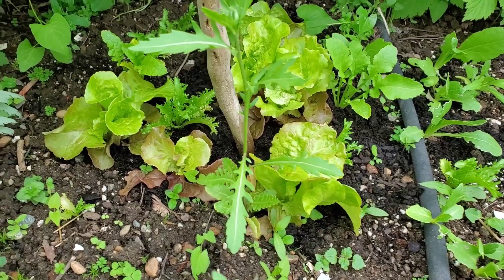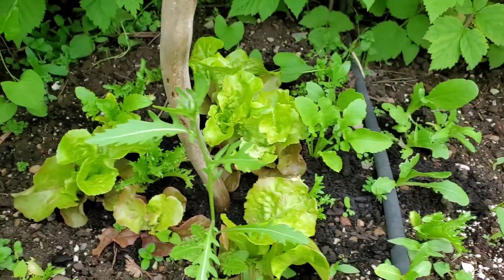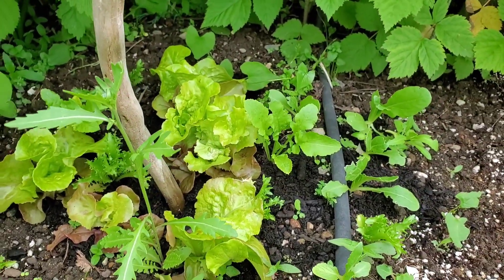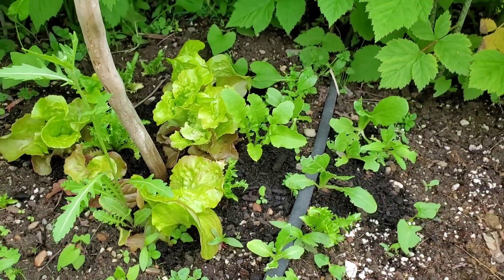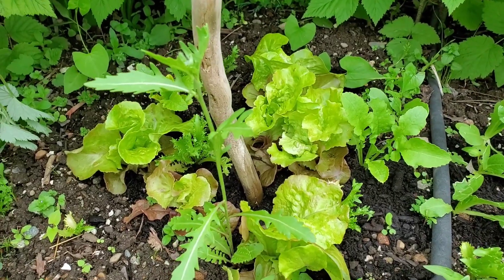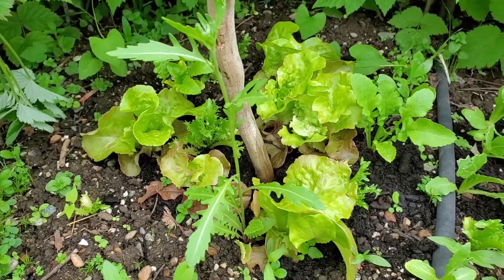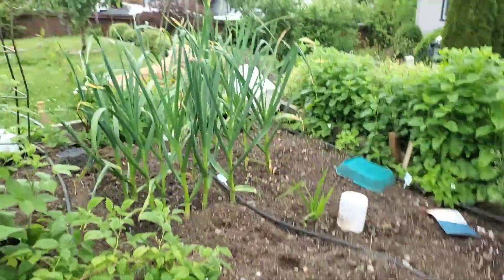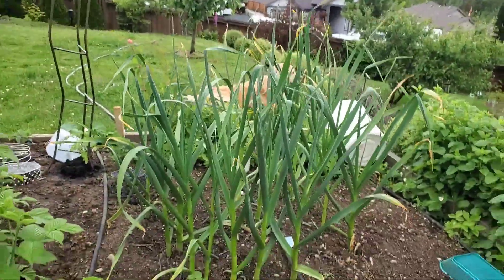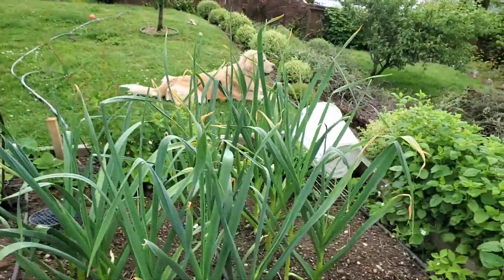Here we have some lettuces. These I started in my house late winter to early spring. They are growing pretty well although slow because our weather has been so cold and wet. And here is the other garlic that I planted in the fall — this garlic is called Music.